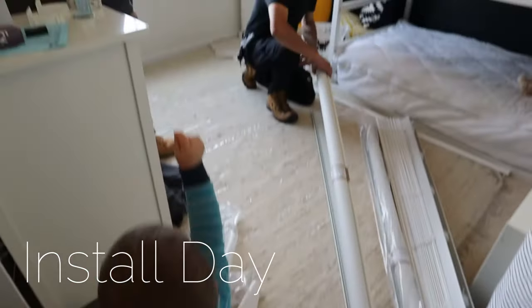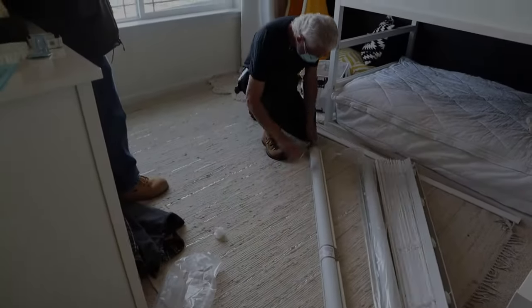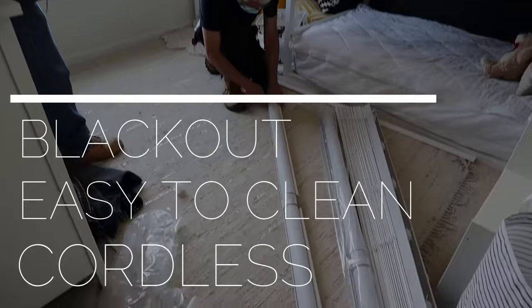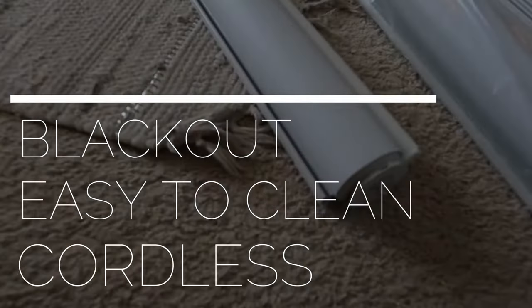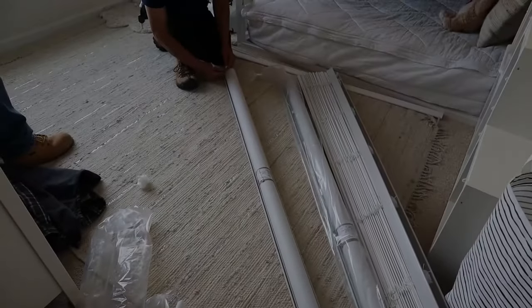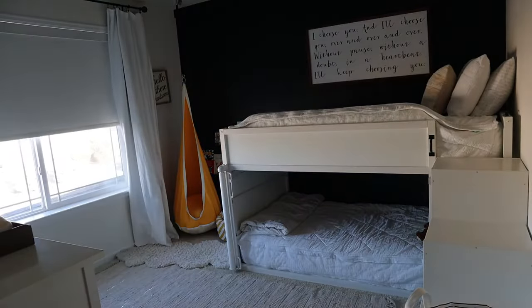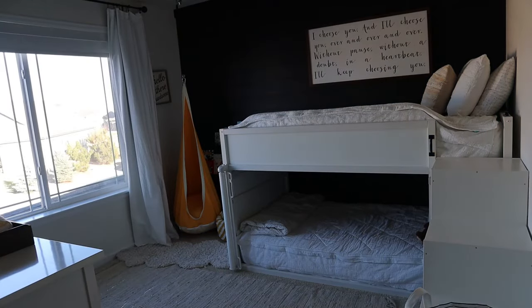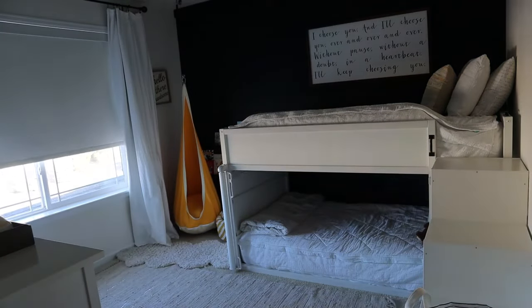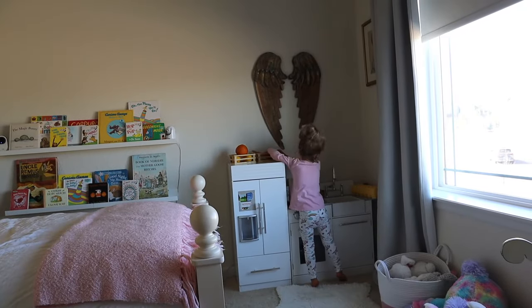About three weeks later it was installed and we were so excited. Installation took hardly any time at all, and now the kids are obsessed. All they have to do is tell Alexa to raise the shades or lower them when it's time to nap.